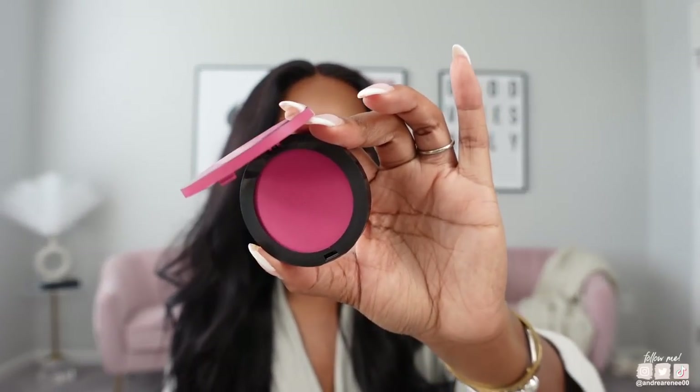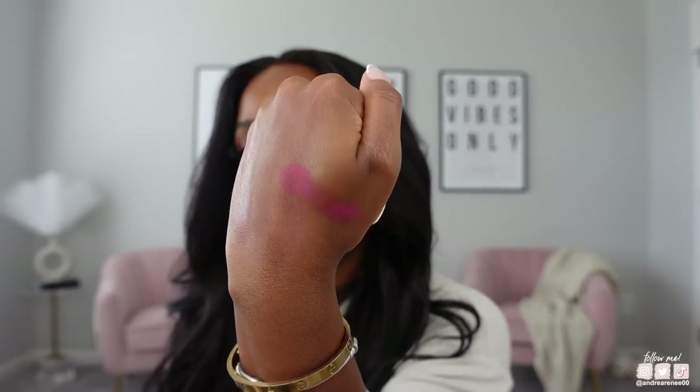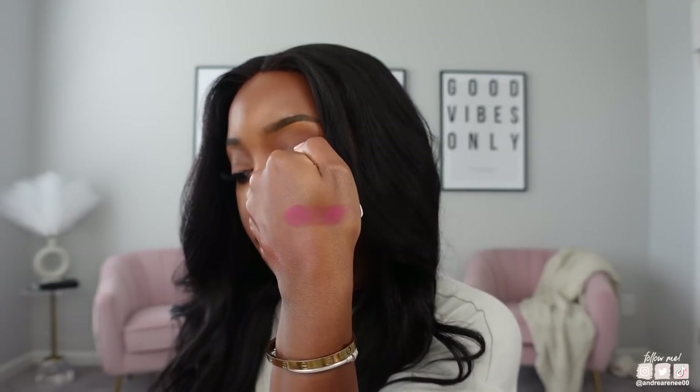The last blush is the Sephora Matte Blush in shade Hey Jealousy — I've said too many great things about this blush. It's a really pretty magenta shade and really pretty on my complexion. I have this on today actually, along with the bronzer — I didn't put on too much so you can barely see it, but you can definitely see the bronzer.